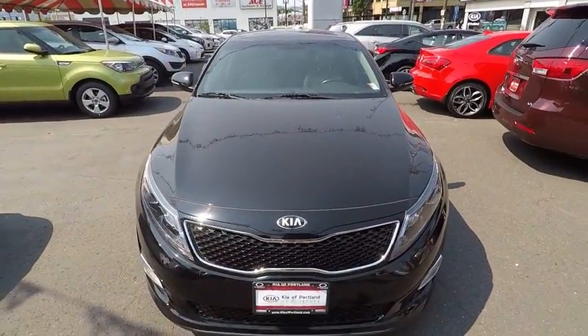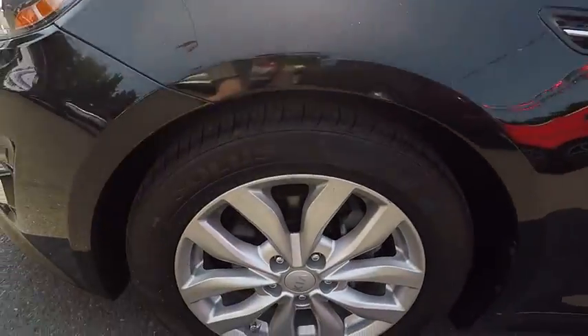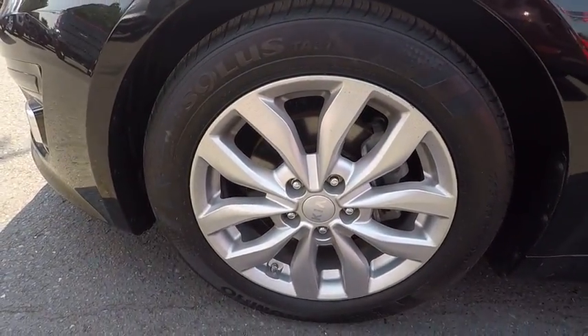Cruise control. Keyless start. Anti-theft security system. AM-FM stereo radio. Electronic stability control. Power windows. Power door locks.